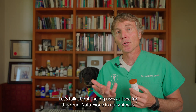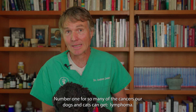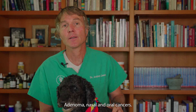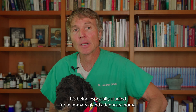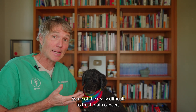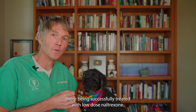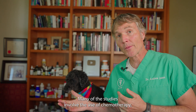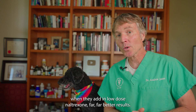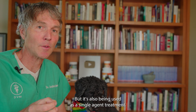Let's talk about the big uses I see for this drug in our animals. Number one: for so many of the cancers dogs and cats can get — lymphoma, adenoma, nasal and oral cancers. It's being especially studied for mammary gland adenocarcinoma, the equivalent of breast cancer, and some of the really difficult-to-treat brain cancers are being successfully treated with low-dose Naltrexone. Many studies involve the use of chemotherapy along with low-dose Naltrexone, and what they're finding is when they add in the low-dose Naltrexone, far, far better results.